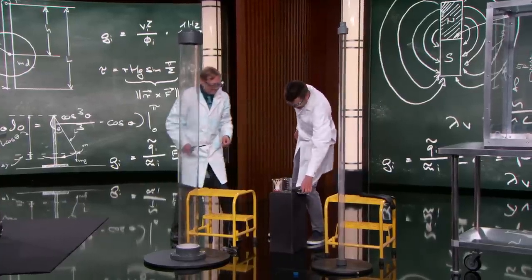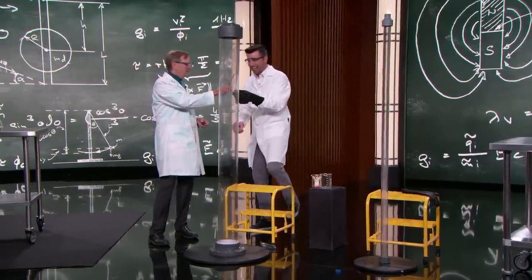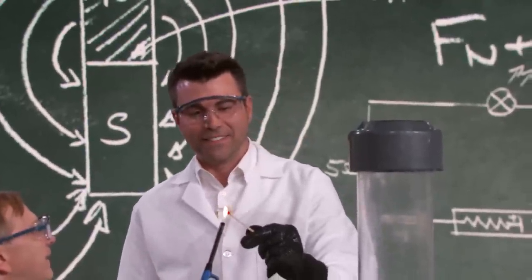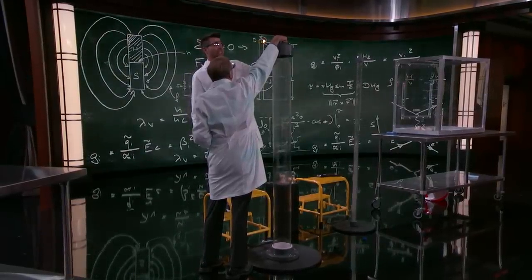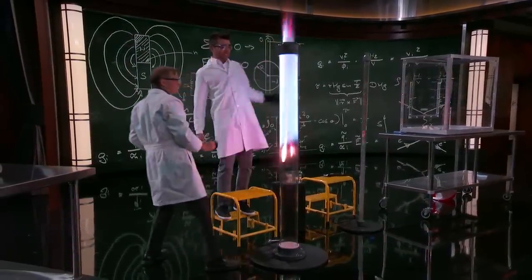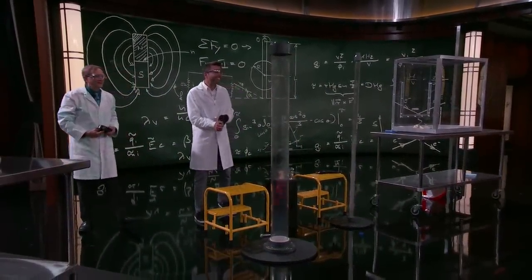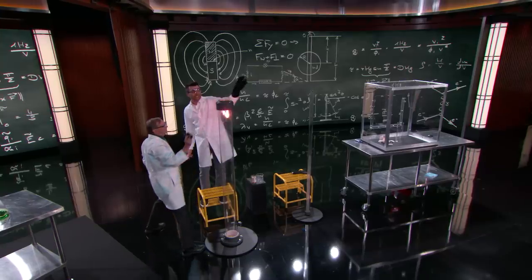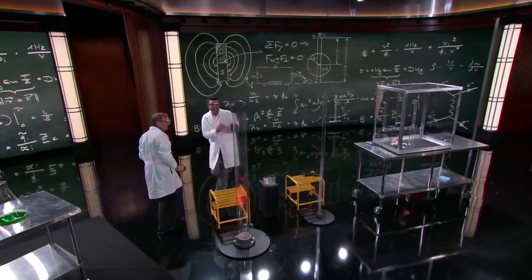All right, here we go. Hold on to that. That goes down there. I'm going to be faster this time. Three, two, one. Yes! Oh, isn't that beautiful? You see the little trail going down too. The beauty of science.